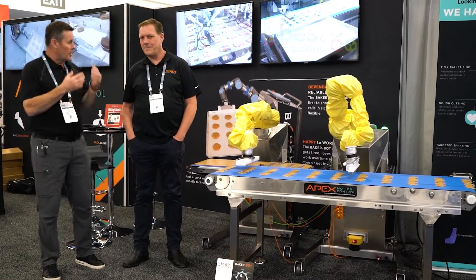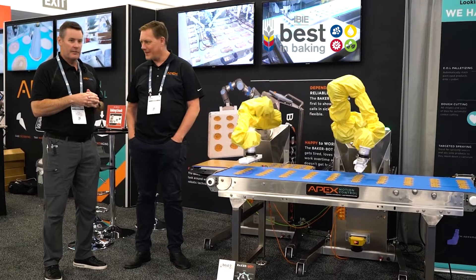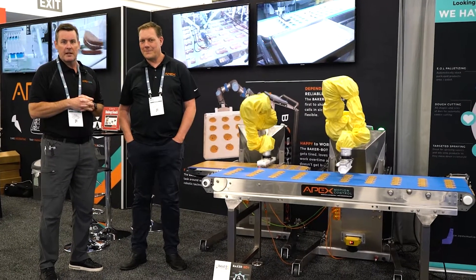Thanks to everybody at the IBAE. It's been a great show as always, and congratulations on winning Best in Show for automation and robotics for the entire show — which is amazing. Thanks to everybody that came to see us, and we'll see you next time. Thank you.